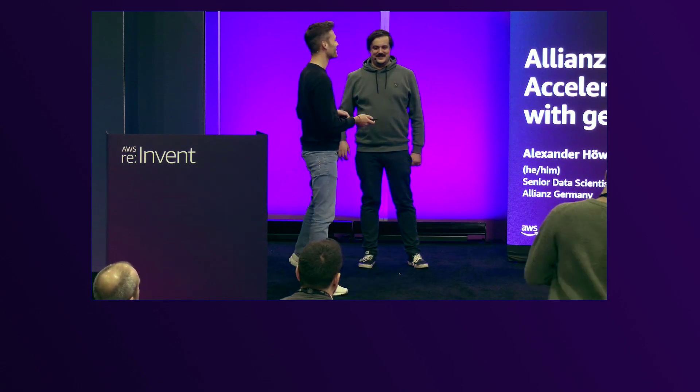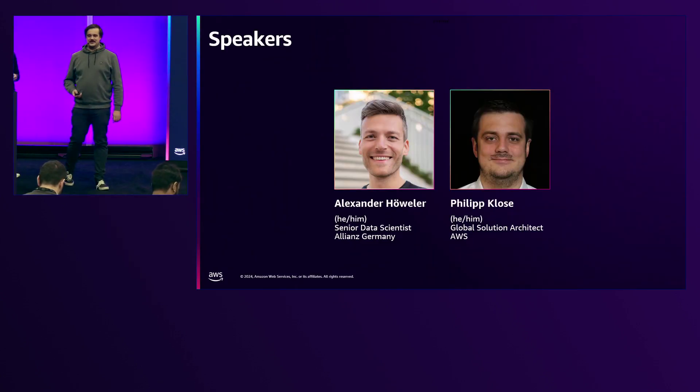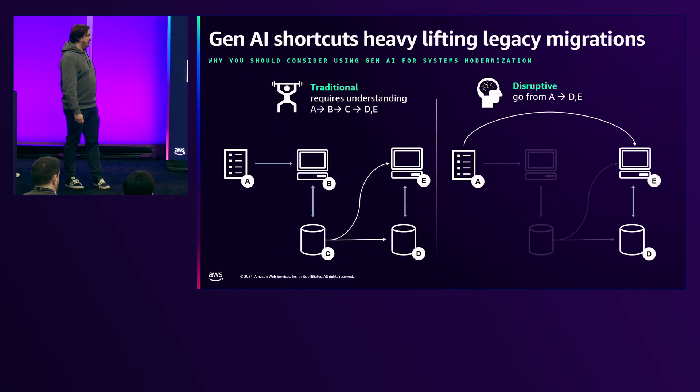And this is Philipp. My name is Philipp. I'm a solution architect working with Allianz and especially Alex, also in the area of data science and machine learning.